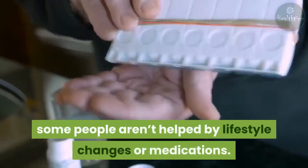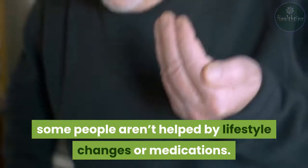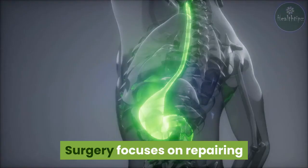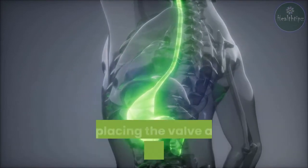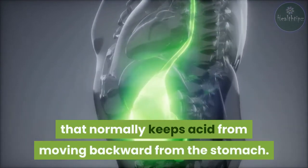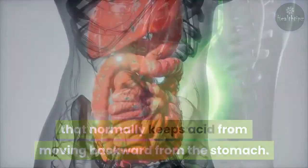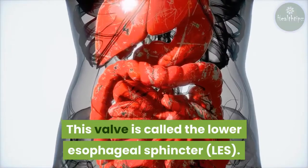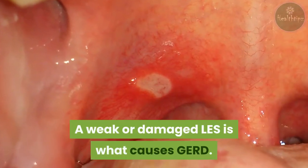Unfortunately, some people aren't helped by lifestyle changes or medications, and surgery may be an option for those people. Surgery focuses on repairing or replacing the valve at the bottom of the esophagus — called the lower esophageal sphincter (LES) — that normally keeps acid from moving backward from the stomach. A weak or damaged LES is what causes GERD.